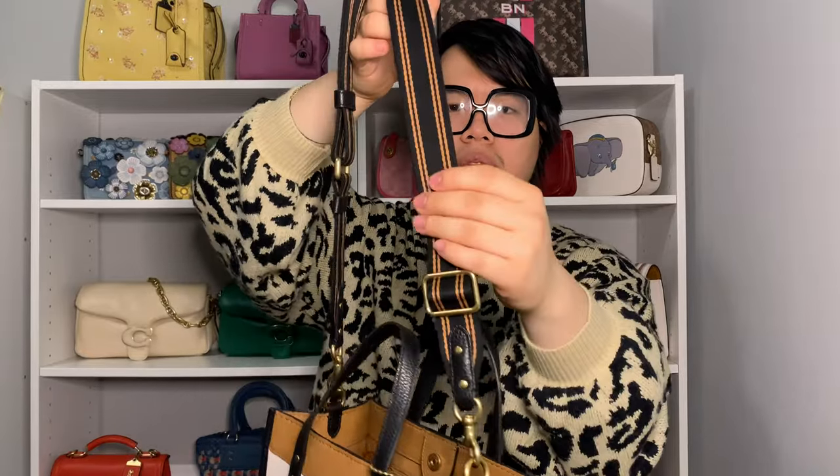I've used this Field Tote 22 a couple of times and I really like it. The biggest thing I love is the one large open compartment — for how small this bag is, you can fit a lot. I also love the web strap; I like that they kept the fabric strap for the smaller size rather than going leather-only. The two-tone black and saddle color on the strap is super cute. I'll definitely do a full review and a comparison video with the regular Field Tote.